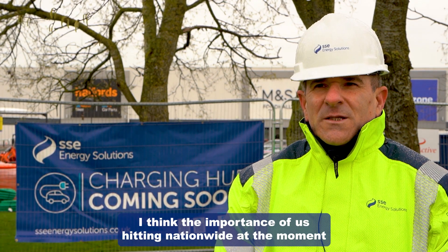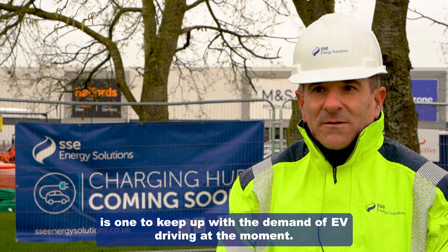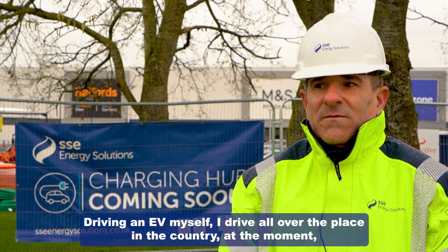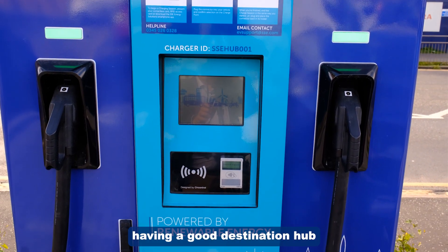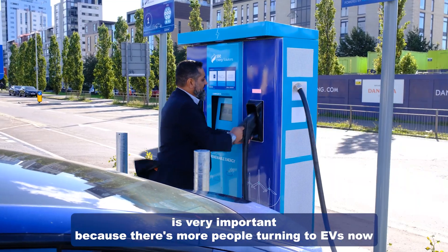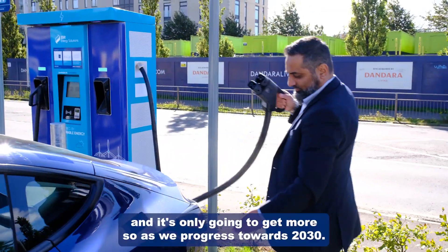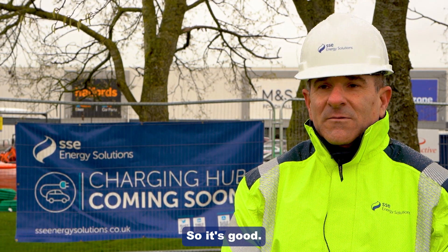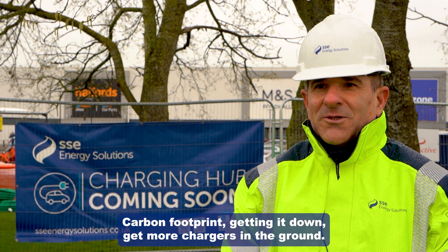The importance of us hitting nationwide at the moment is to keep up with the demand of EV driving. Driving an EV myself, I drive all over the country. Having a good destination hub is very important because there are more people turning to EVs now, and it's only going to increase as we progress towards 2030. It's good for carbon footprint — getting it down and getting more chargers in the ground.